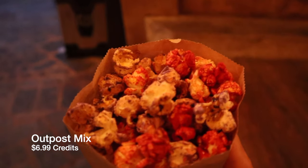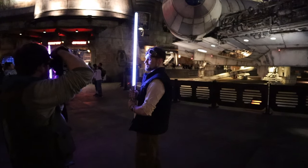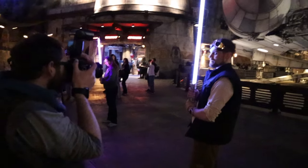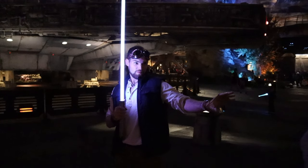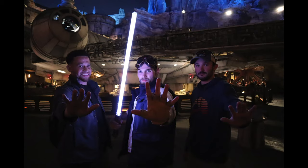In the evening I had some outpost mix — it's like popcorn with spicy and sweet flavors — and then it was time to take photos. Disneyland employees take photos of you with your lightsabers in front of the Millennium Falcon at night. They really make sure you get good pictures and a good experience, to make you feel like your day was worth it.